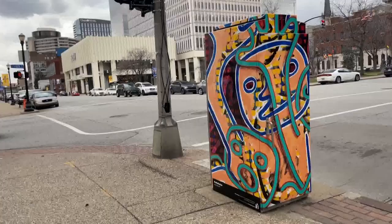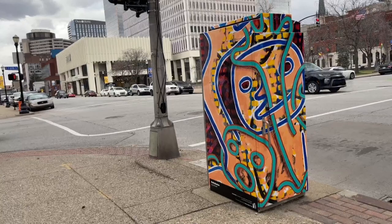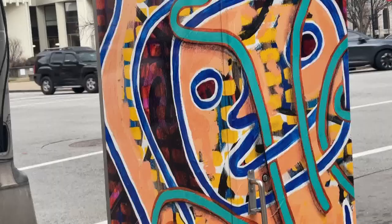A new traffic signal box went up on the northwest corner of 6th and Jefferson Streets downtown today, and this one does look a little different. Take a look. The box is vinyl wrapped with a bright orange, red, and teal design all over it.